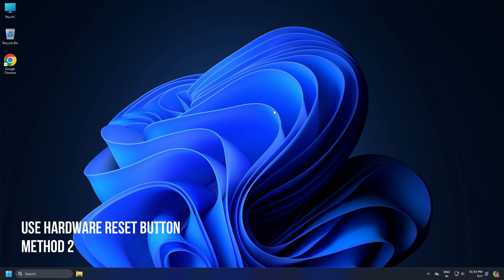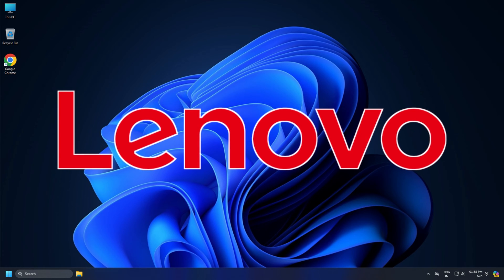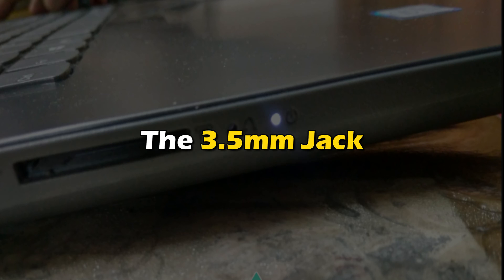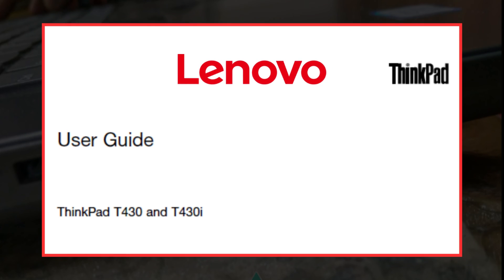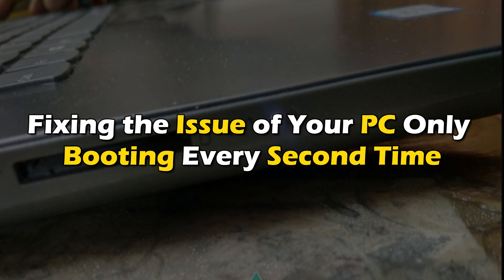Method 2: Use the Hardware Reset Button. Some Lenovo models and other manufacturer devices have a small pinhole that allows you to recover the PC after a failed boot or access the UEFI firmware settings. The button is usually near the USB ports, the 3.5mm jack, or the power button. Refer to your PC user manual for more info. The Hardware Reset button resets hardware settings to default, fixing the issue of your PC only booting every second time.